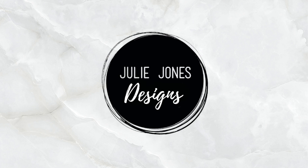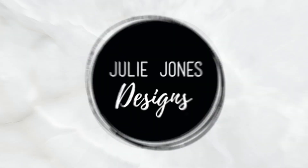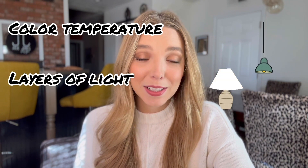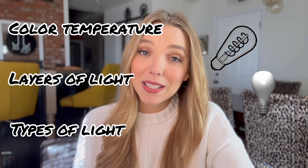In my opinion, lighting is one of the most important aspects of interior design. In this video, I'd love to talk about the color temperature of light, layering lighting in a space, and different types of lights.